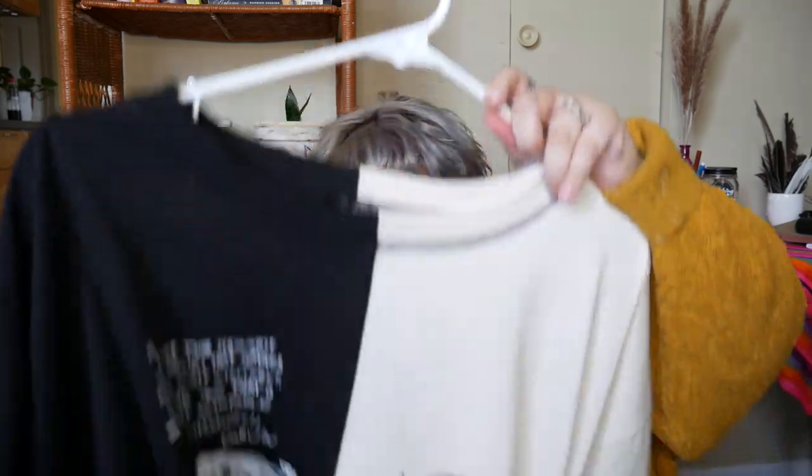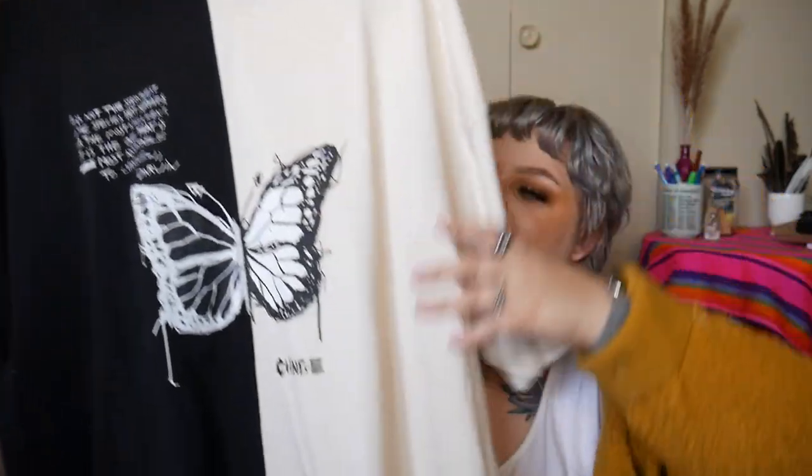I've just started hoarding dresses this whole quarantine. This is by a brand called Change — you might have seen them on Instagram. I bought it in an extra large and it's a t-shirt dress that says 'It is not the strongest of the species that survives, nor the most intelligent; it is the one most adaptable to change' — Darwin — with a cute butterfly. I could have sized up because it's a little tight in my stomach, but you only live once so be cute and have your tummy hang out. The brand is ethical and carbon footprint neutral which is really amazing.